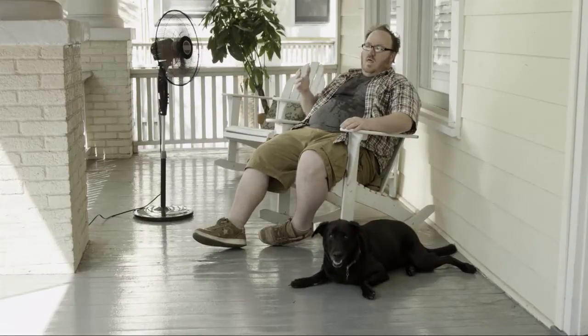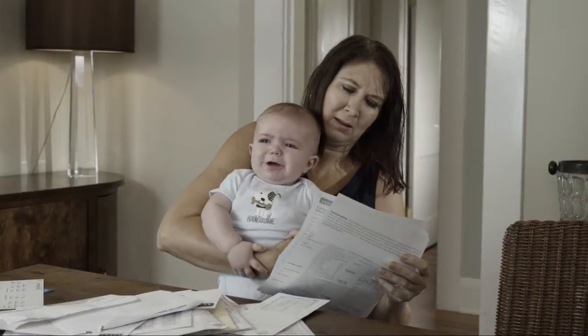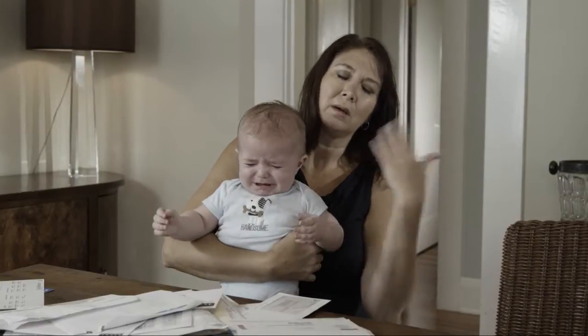Fans are supposed to cool you down. Instead, you end up pushing hot air around. And high air conditioning bills are enough to make you sweat.